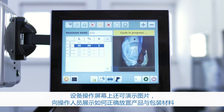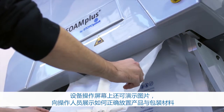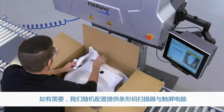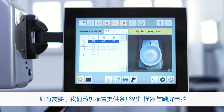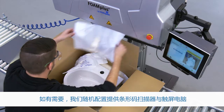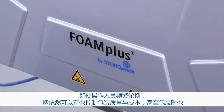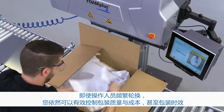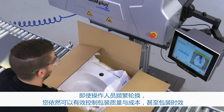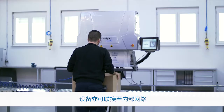Photos can also be displayed on a computer screen to show the packer how the packaging material and the goods need to be positioned. If desired, we can deliver the barcode scanner together with the touchscreen PC attached to the Foam Plus Bagpacker. Even with frequent personnel changes, you will be able to control the quality of your packaging, the costs for your packaging, and even the time for the packing process. This system can also be connected to your internal network.